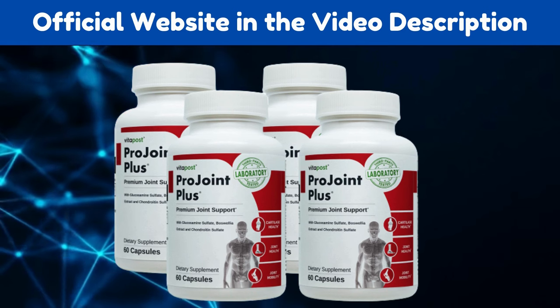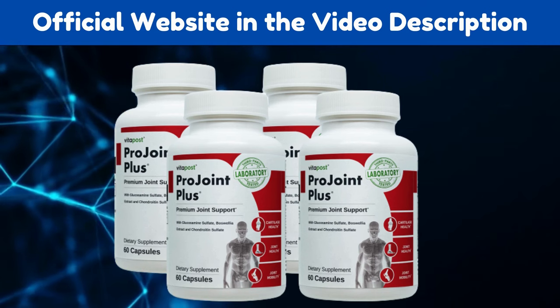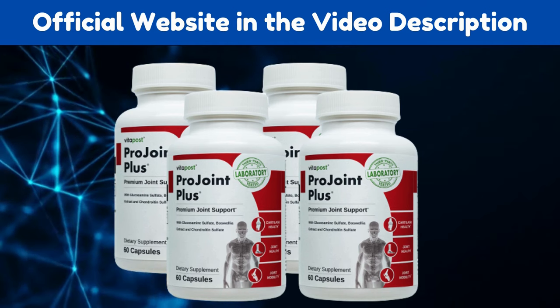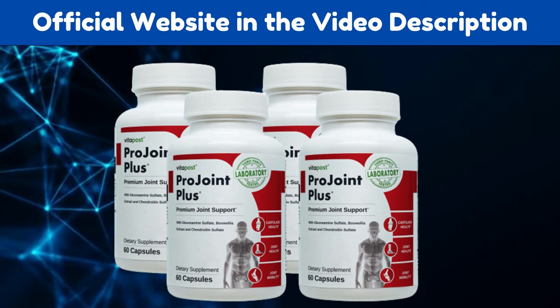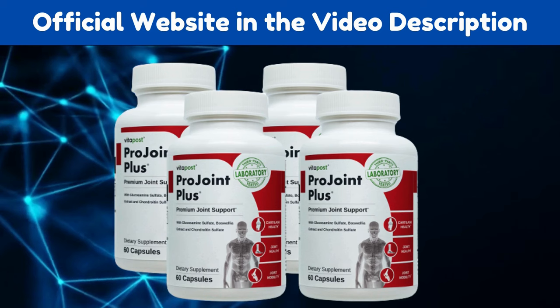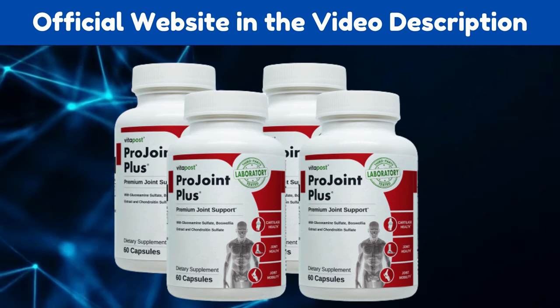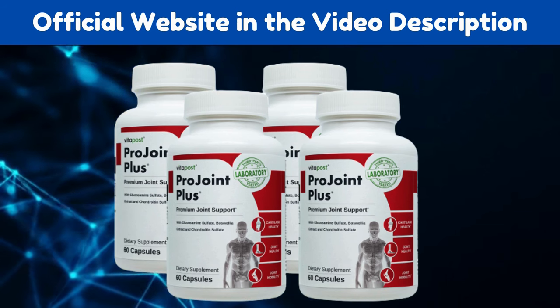Does it work? Yes. Glucosamine and chondroitin are the two main minerals found in this ProJoint Plus supplement. These are the essential ingredients that support healthy joints, bones, and cartilage. The supplement is a blend of a total of eight powerful ingredients that ensure to provide all the essential nutrients that help to improve your joint health.